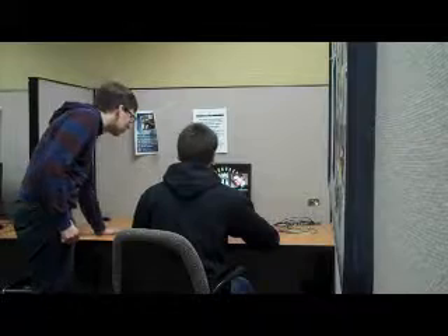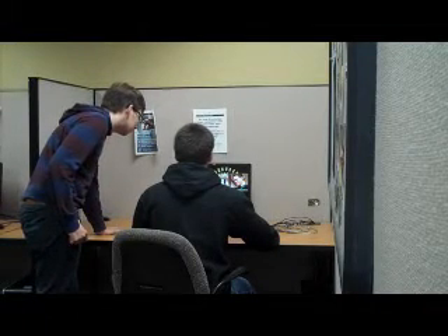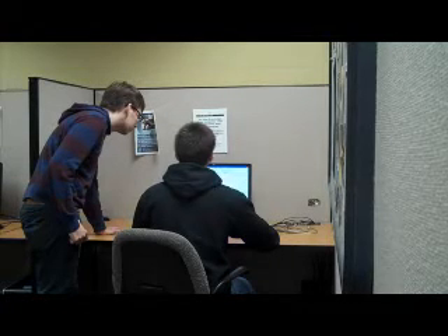The Student Technology Center has a friendly, courteous staff that is willing to help you with anything. It made my project so much easier. The Student Technology Center can help you use software programs like Google Docs, Microsoft Office, Dreamweaver, and GarageBand.